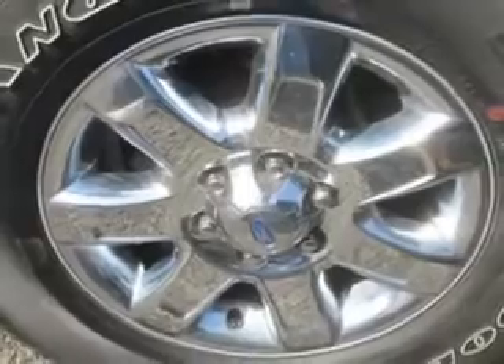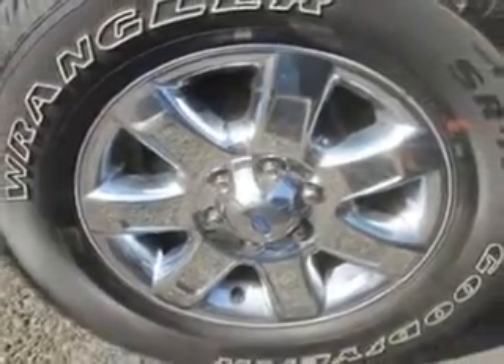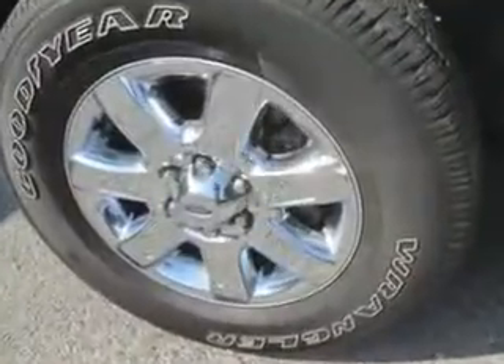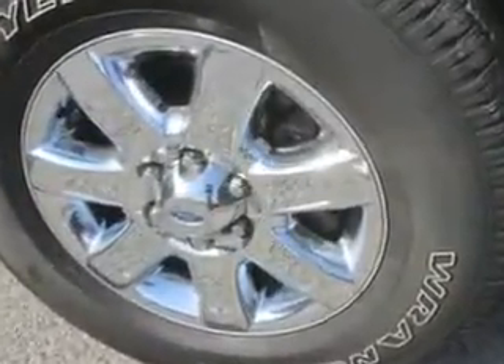Get where you need to go, enjoy the drive, and have peace of mind in this 2013 Ford F-150. See us at Jay Wilderman Autoplex New and Used today.